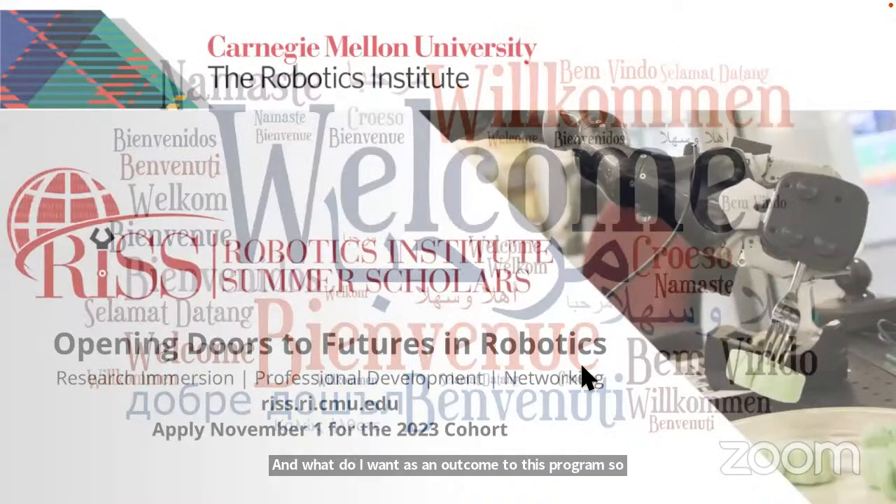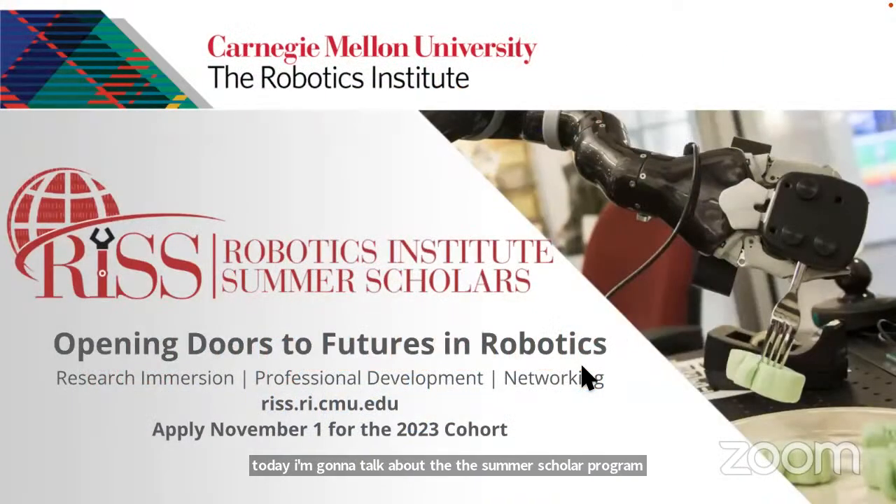Welcome to this overview of the Summer Scholar Program and getting ready to apply. The applications are open from November 1st through January 15th.